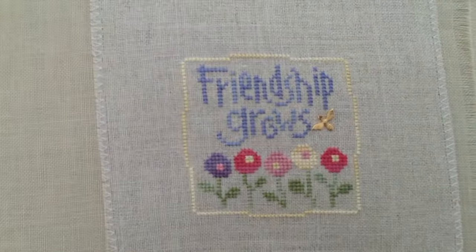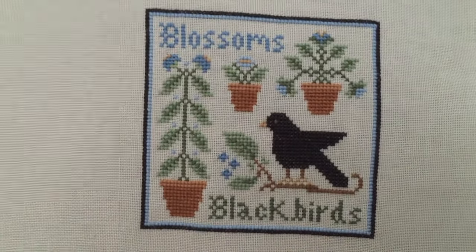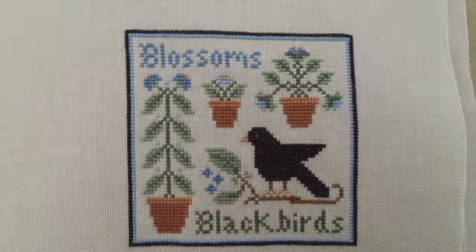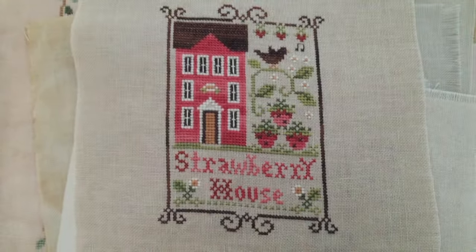Here's a little Lizzie Kate freebie. Little House Blossoms and Blackbirds. Here's a Little House Strawberry House.